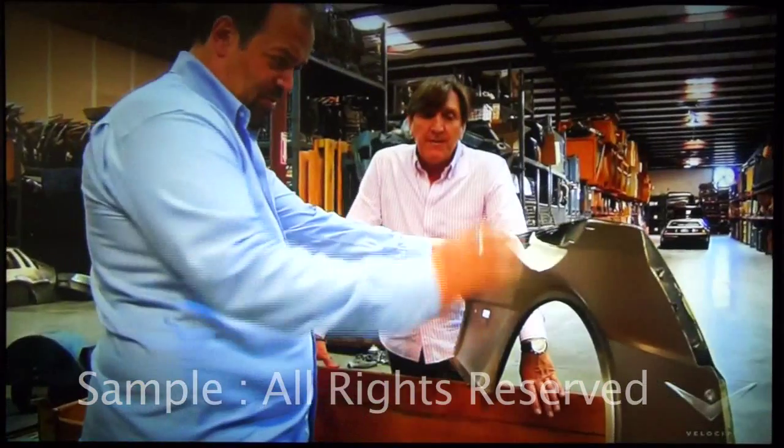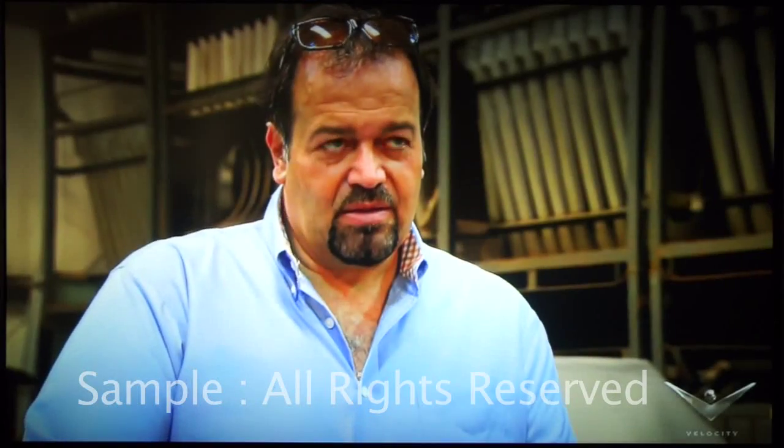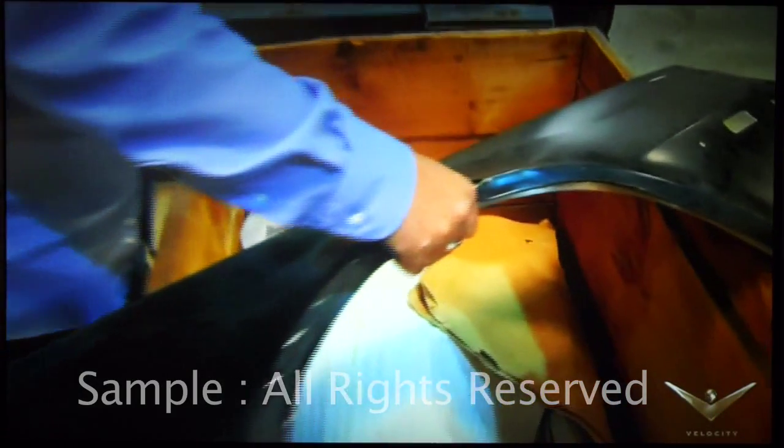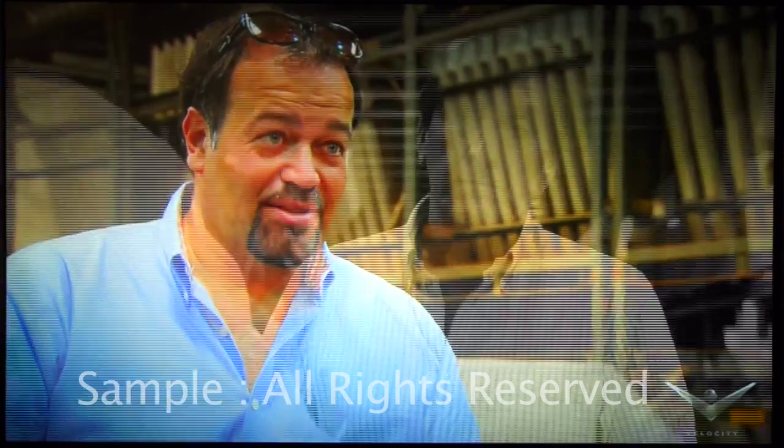I'm sorry? When the factory shut down, for whatever reason, they had more right fenders than left fenders, and the left fenders virtually don't exist anymore. I can't spend $3,500. I gotta get something. I just can't spend $3,500 on a fender.